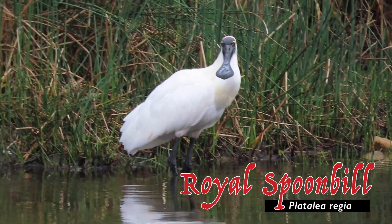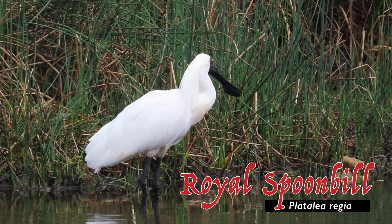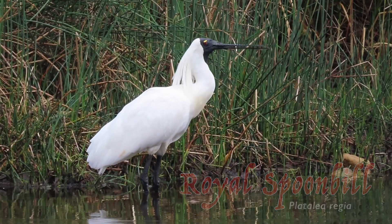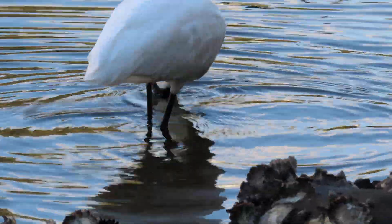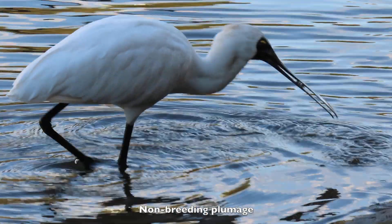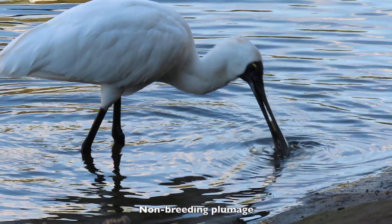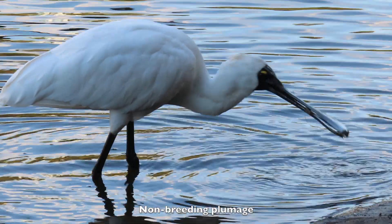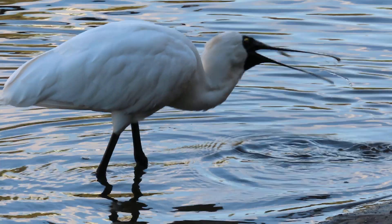Royal Spoonbills have an unusual feeding strategy. They catch small fish, crustaceans, crabs, insects and frogs by walking slowly through water, sweeping their open spoon-shaped bill in an arc. When the sensitive pads on the inside of the bill detect food, it snaps closed, trapping the prey, which is then tossed down the throat.